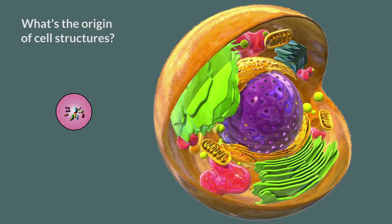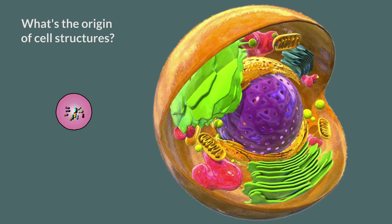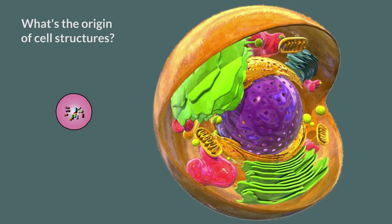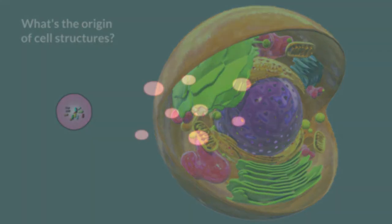Another billion years, and multicellular systems emerged, but the cell remained the single irreducible entity of every living thing. How did the cell structure originate? First, let's understand what a cell membrane is.